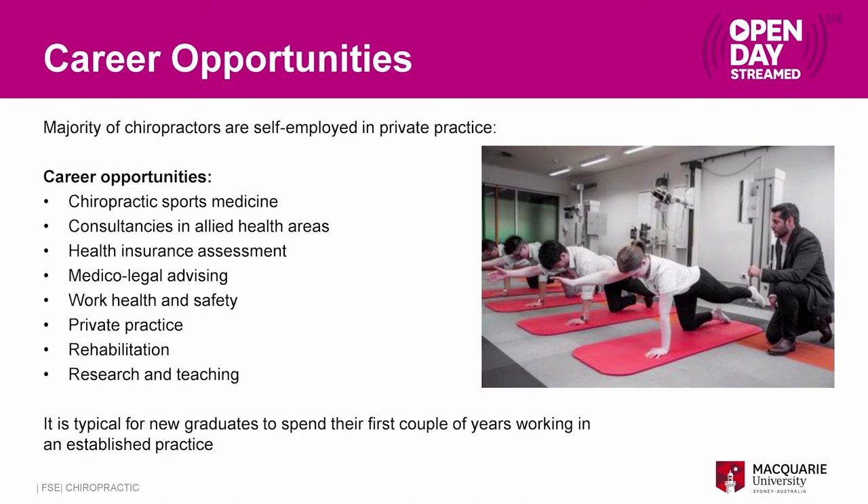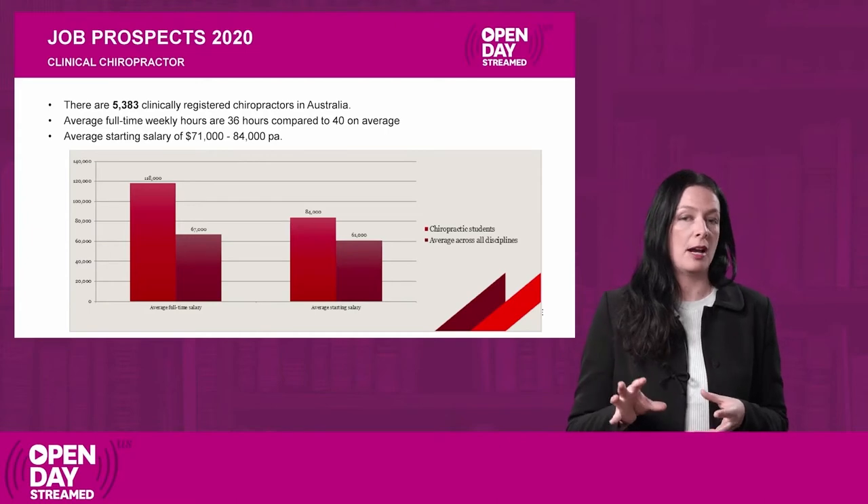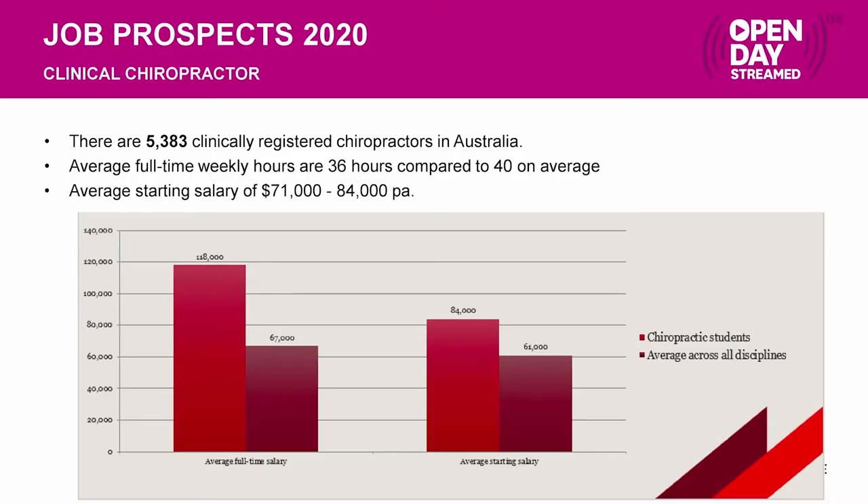You might want to do a PhD and pursue a more academic pathway. There are just over 5,000 chiropractors in Australia. For those in private practice, the full-time weekly hours are about 36 hours compared to the 40-hour average. The average starting salary is generally around $71,000 to $84,000 per annum. This can vary depending on the type of practice you work for, hours worked and number of patients seen.